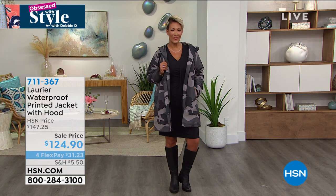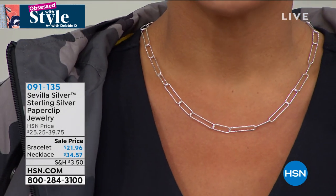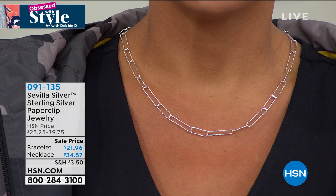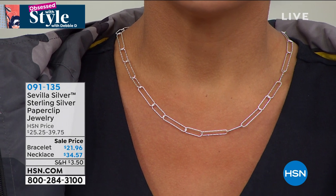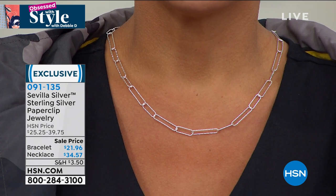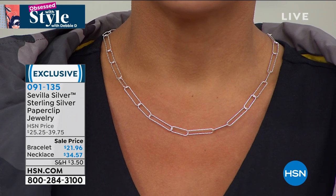Just look at Yaz's neck right quick. Ladies, I have 0.925 sterling silver precious metal — beautiful paperclip jewelry for you this morning. Look at this price: this genuine sterling silver necklace that you'd wear every single day is $34 this morning. We also have a matching bracelet for you.